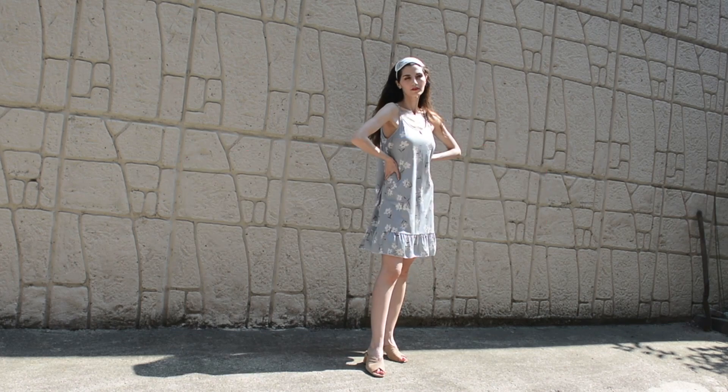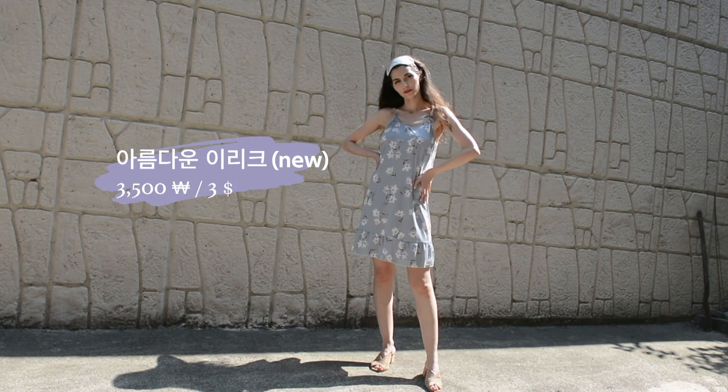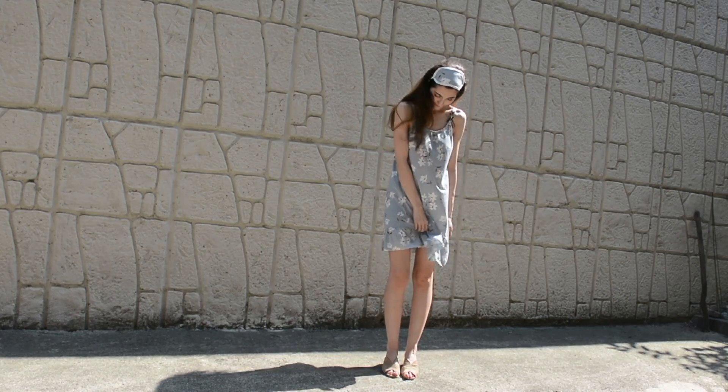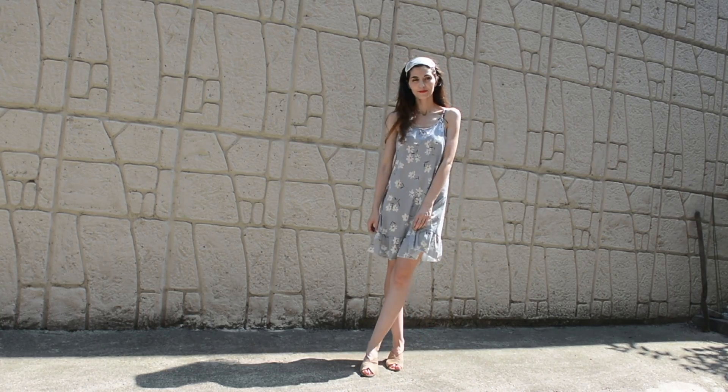Somewhat surprising was to find this brand new nightgown with an eye mask. I've never had an eye mask before, let alone one that matches, but I've been trying it recently and it's been making me sleep so much better and longer. The light blue color and flower pattern also make it look very pretty regardless.